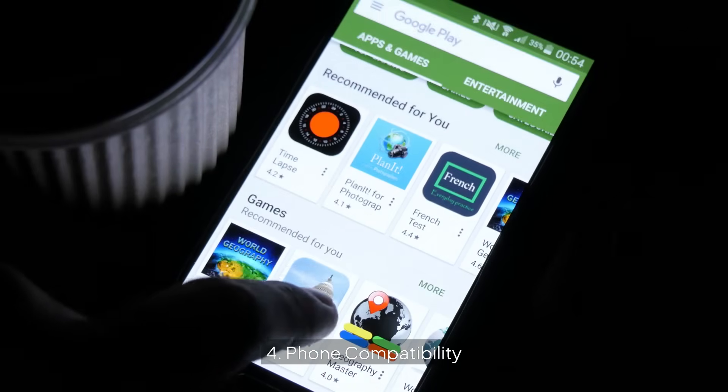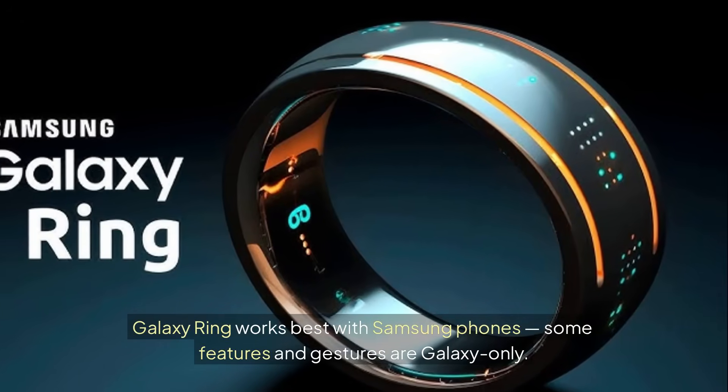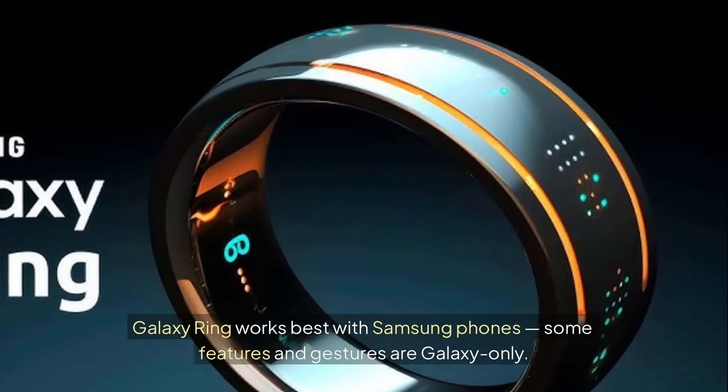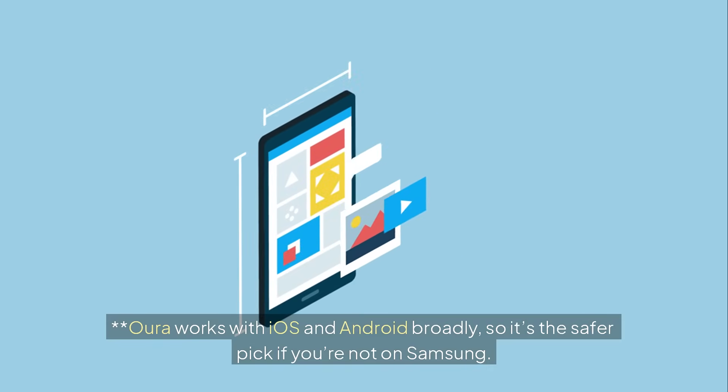Phone Compatibility — this might decide it for you. Galaxy Ring works best with Samsung phones; some features and gestures are Galaxy-only. Oura works with iOS and Android broadly, so it's the safer pick if you're not on Samsung.